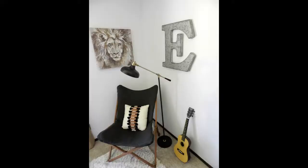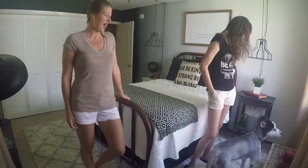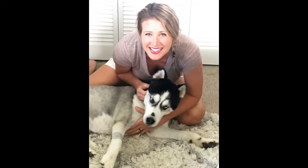I'm loving the lion. That was a good piece to use as inspiration. Sure was. And little Kodak, he's also the inspiration for our wall colors.